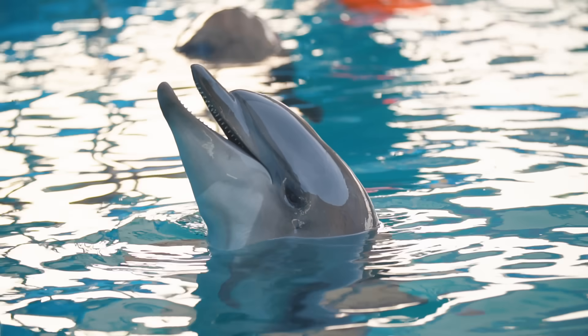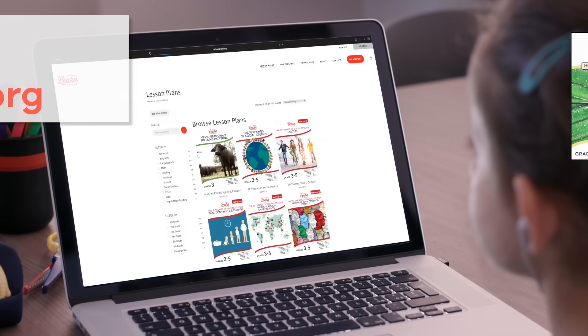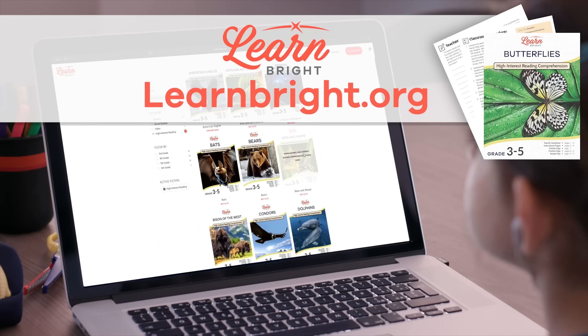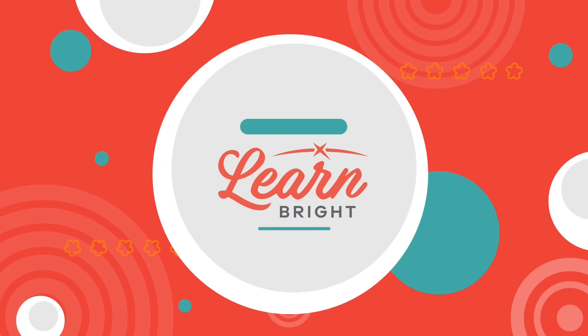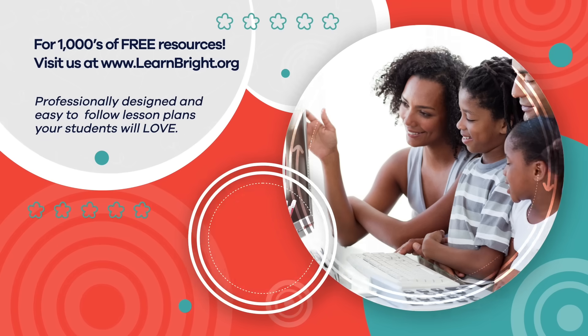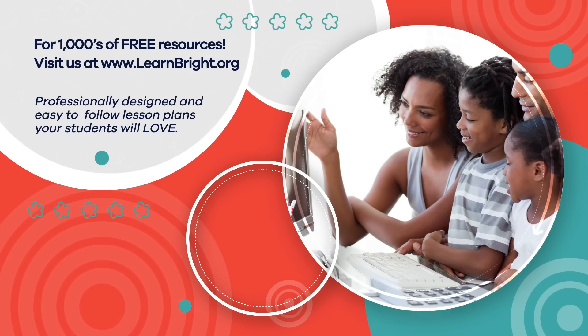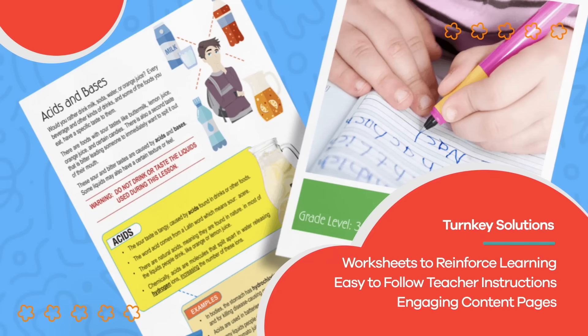If you are interested in cool facts about other creatures, make sure to check out LearnBright.org for even more great lesson plans! Hope you had fun learning with us! Visit us at LearnBright.org for thousands of free resources and turnkey solutions for teachers and homeschoolers!